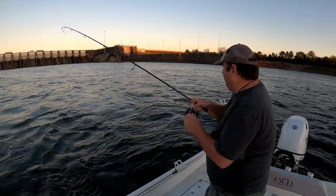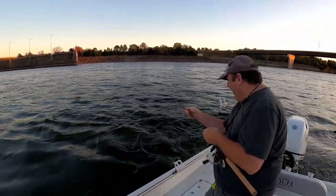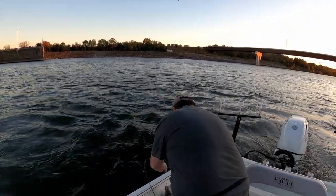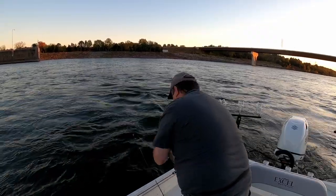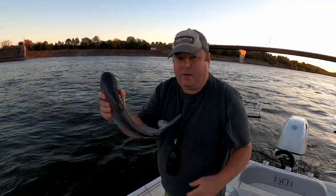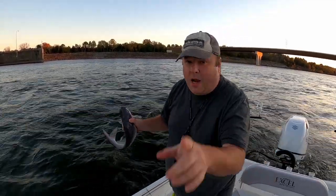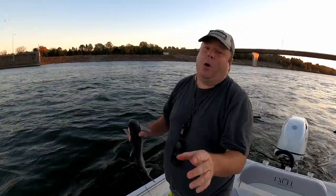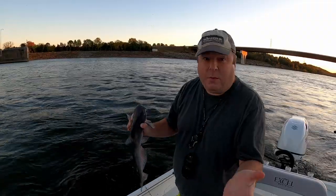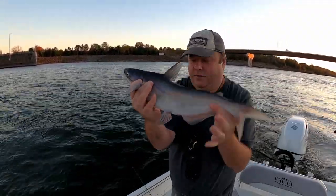Maybe I spoke too soon - I got a blue cat! Now with chicken, this is the size of fish I expect to catch, just the eater-size ones. But every now and then you can get a big 50-pounder. I put a card above to a 50-pounder that me, Joe with Chat Cats Fishing, and Realistic Fishing fought for like 30 to 45 minutes - took all three of us to get that fish to the boat, and I think that was on chicken too. This is a nice looking, very healthy fish.